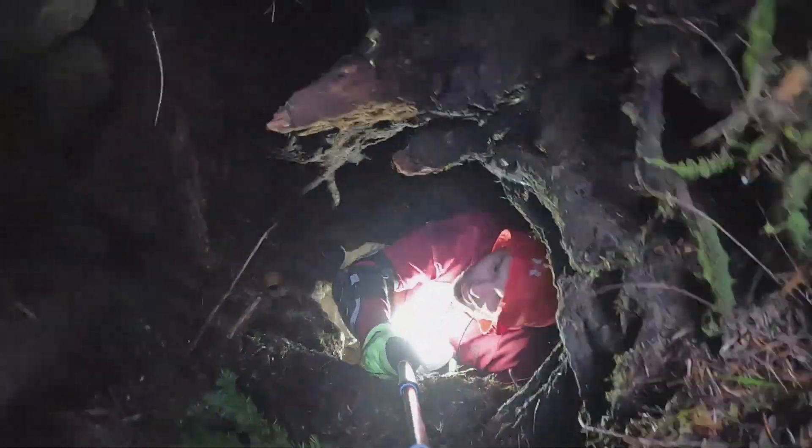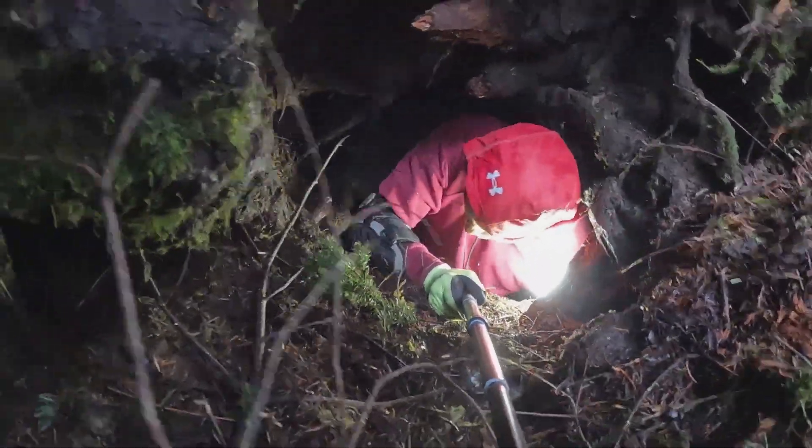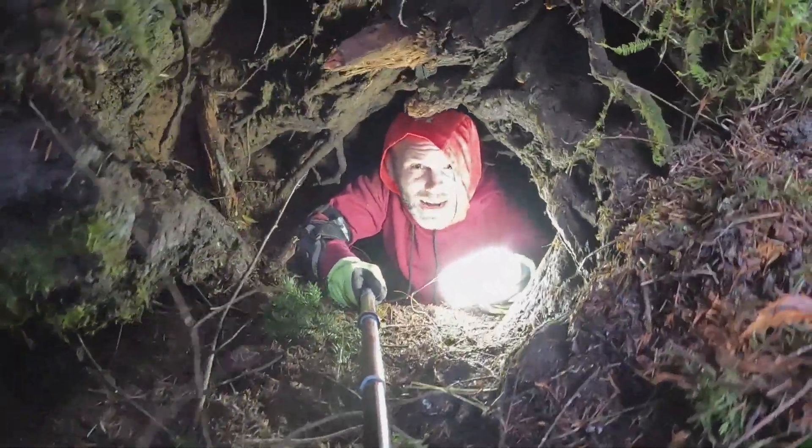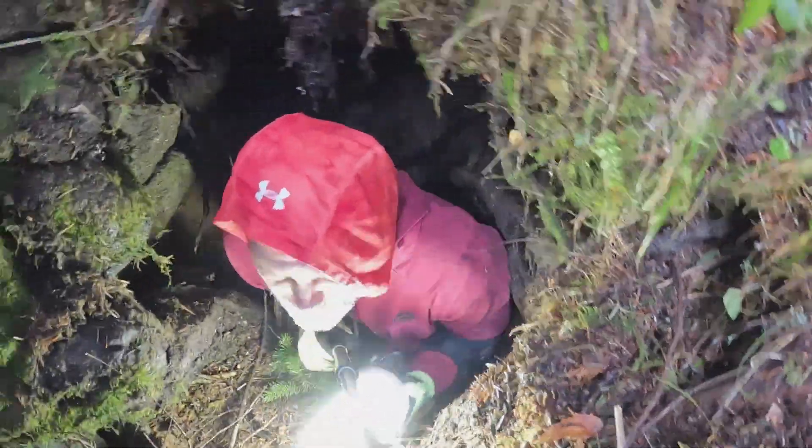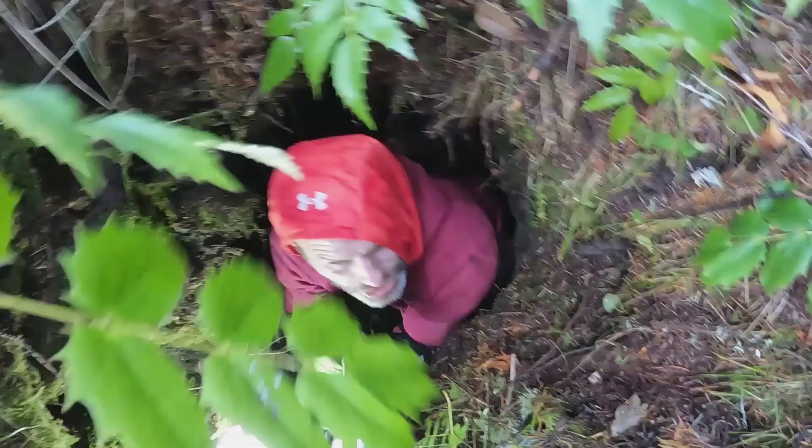This is okay now as long as you don't mind passing down through all these roots and dirt. I think if it was raining you wouldn't like this, but it's dry and 50 degrees today.